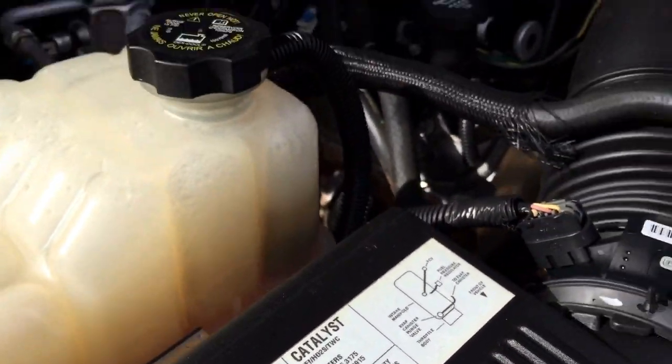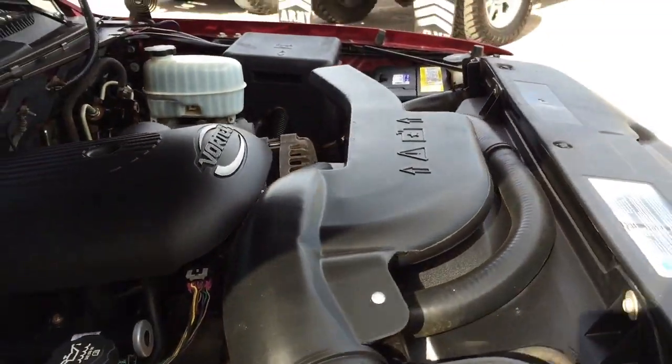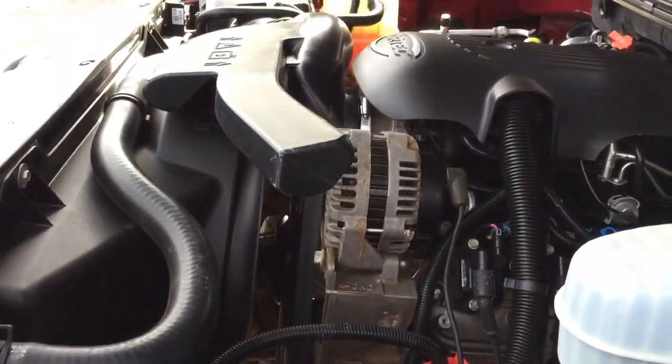It's a 5.3. Like I said, all the plugs and wires are new. The battery is new. The compressor is new. It runs great.